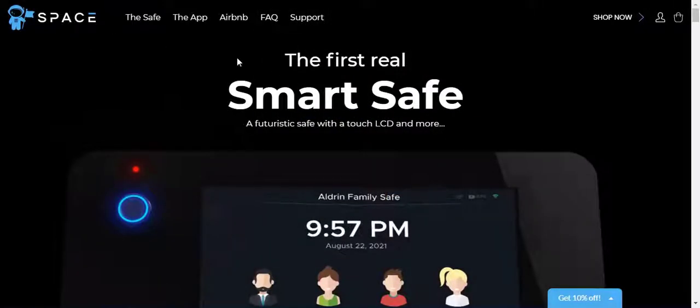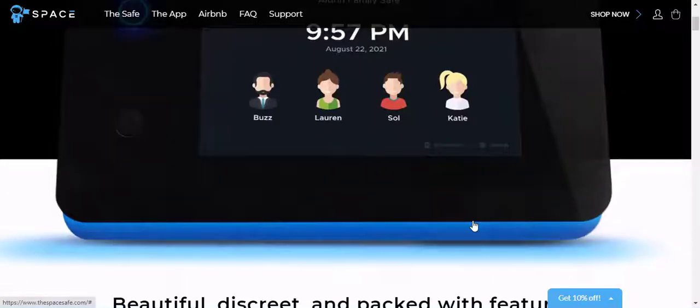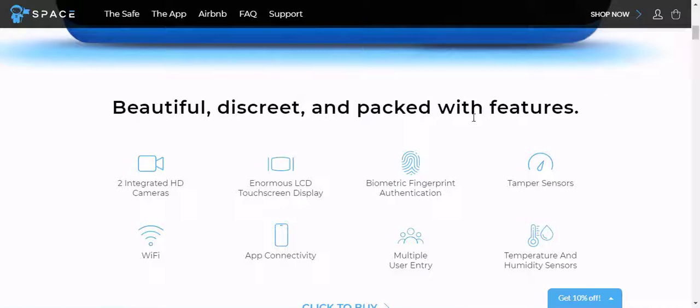SpaceSafe protects your valuables and keeps you aware from anywhere. If you're looking for the most technologically advanced safe space to lock away your valuables, you'll want to check out SpaceSafe.